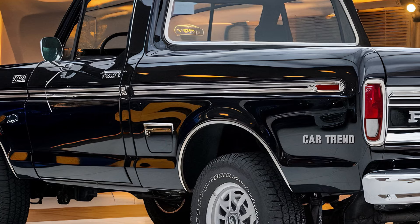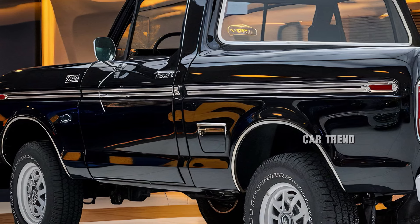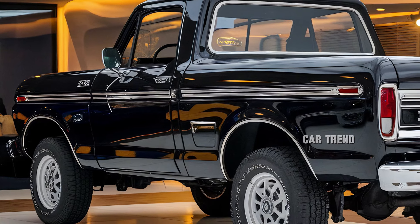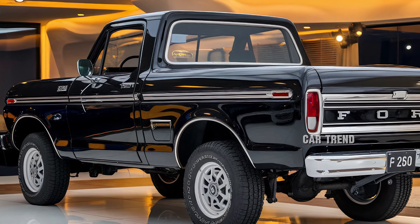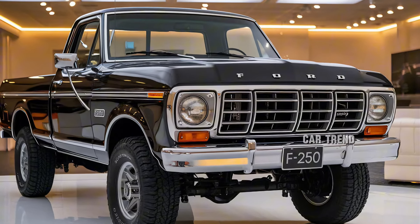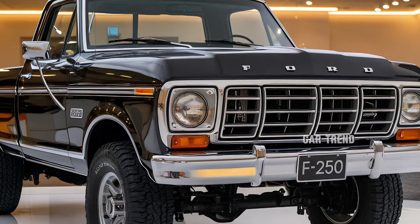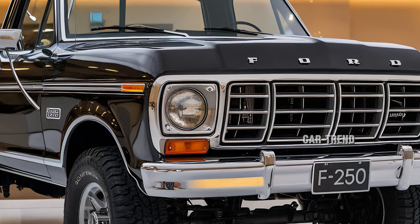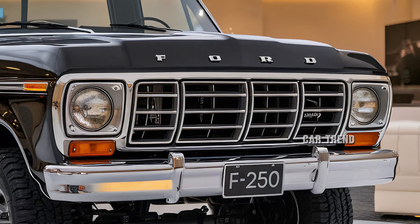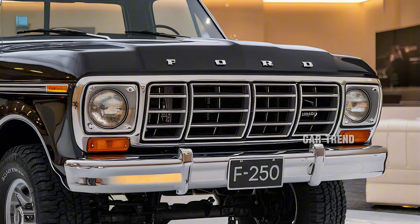Fuel economy, as with most heavy-duty trucks, may not be the main selling point, but Ford has made strides to improve efficiency where possible, especially with its diesel engine option. Advanced fuel management technology and lightweight materials in the body help to boost the F-250 Ranger's mileage, reducing trips to the pump for those who rely on their trucks daily.